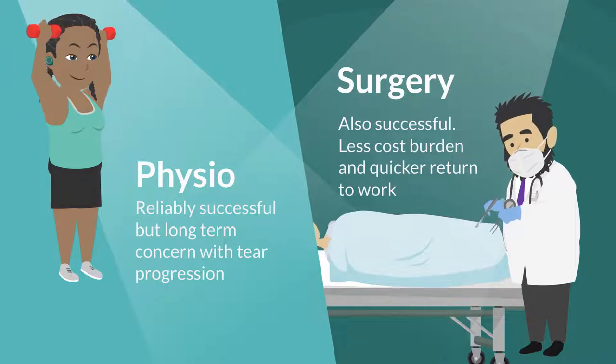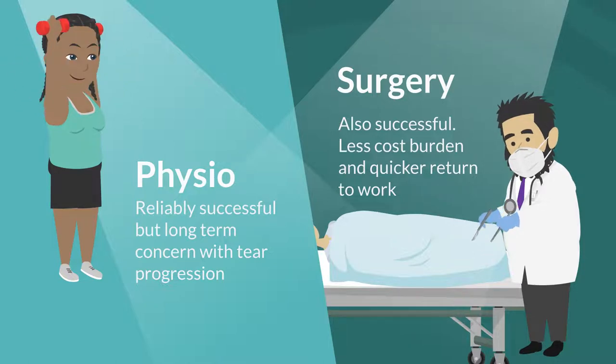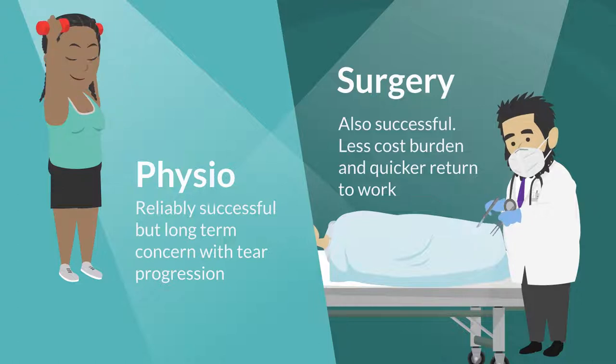The analysis highlights that positive outcomes are seen with both options and discusses some of their strengths and weaknesses. For example, a downside of the non-operative group is the potential for tear progression, and an upside for the operative group is a noticeably smaller financial burden and a quicker return to work.